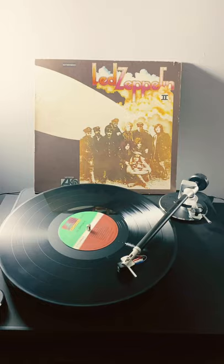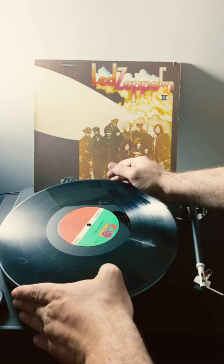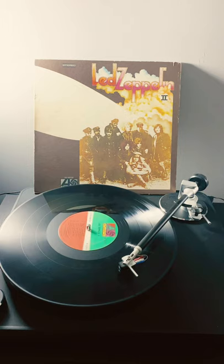But on side B, if you flip it, it is a mystery. It still has Zeppelin II on side B, but we have some John Coltrane on side B.